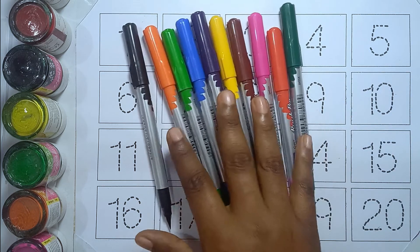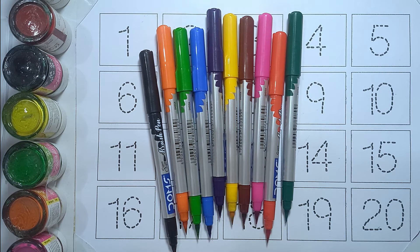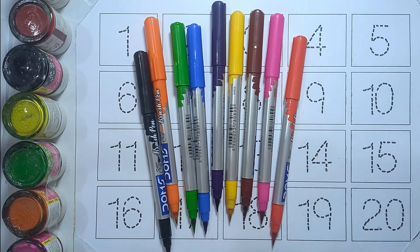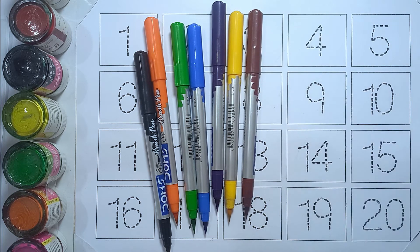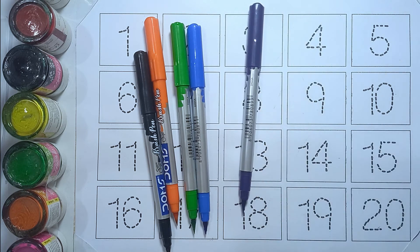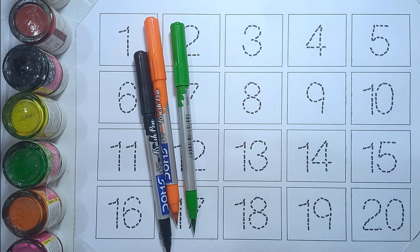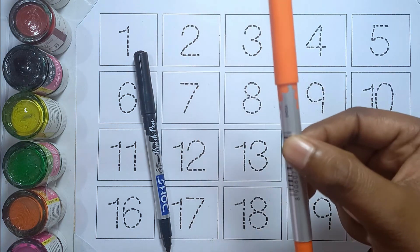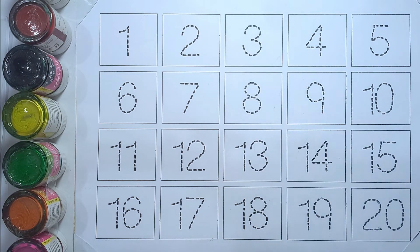Hello kids, welcome to our another video. Today we will learn counting number one to twenty. These are our colors: sea green, red, pink, brown, yellow, purple, blue, light green, orange, black. Let's start the video.